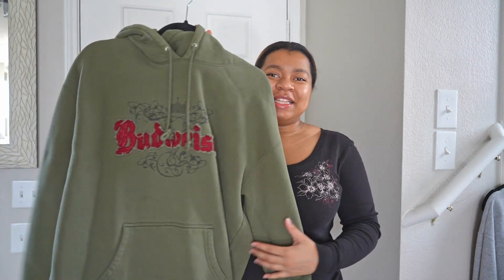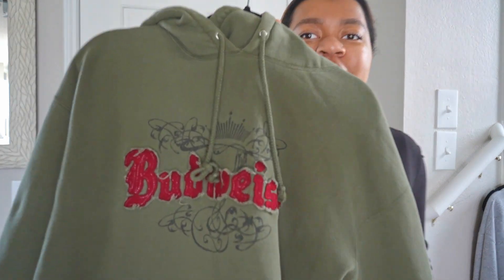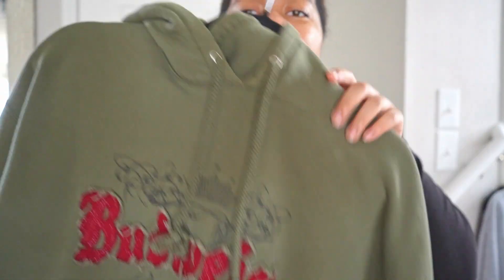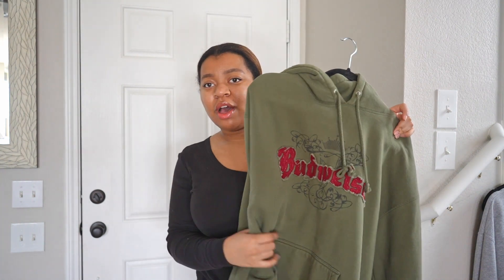Another comfort piece is this hoodie that I thrifted — it says Budweiser on it. I love it. Like I mentioned in my trends video, I love this green color so much. The hood is big enough for my head, because I have a big head and sometimes hoods just don't fit — but this one is perfect.